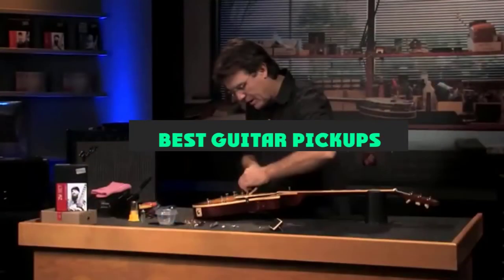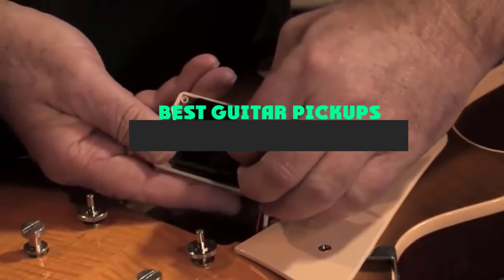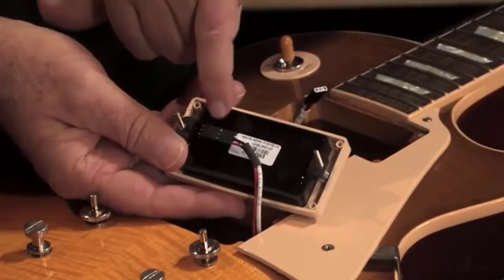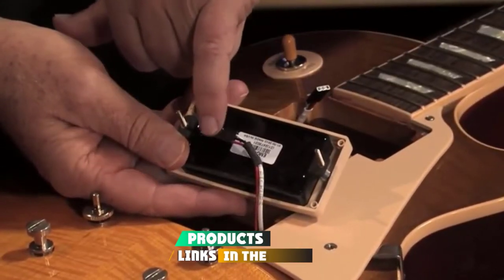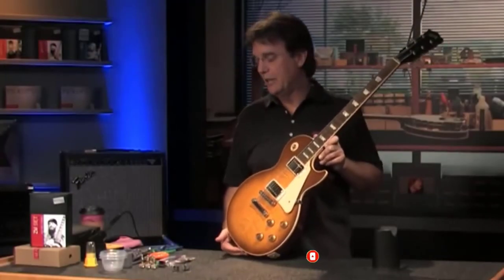If you're looking for the best guitar pickups, here's a list you must see. We made this list based on our personal preference and sorted it based on their features, prices, quality, durability, and reputation of the manufacturers and customer feedback. We've included options for every type of customer. So let's get started.